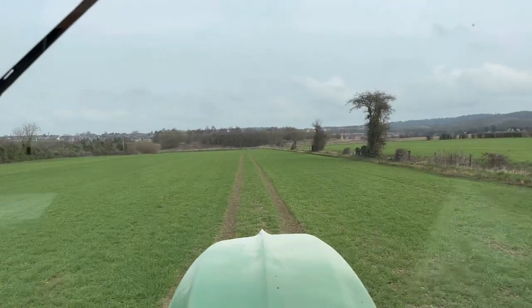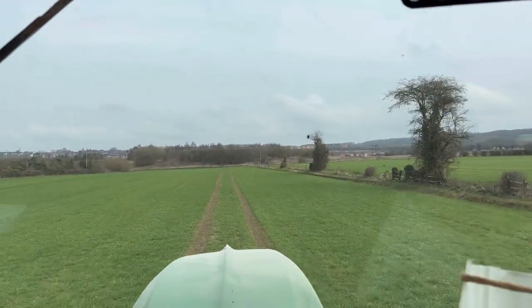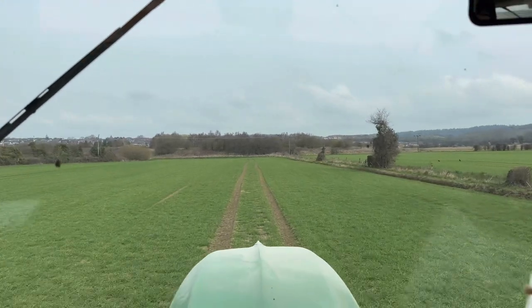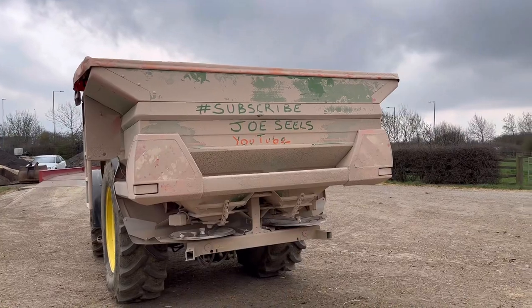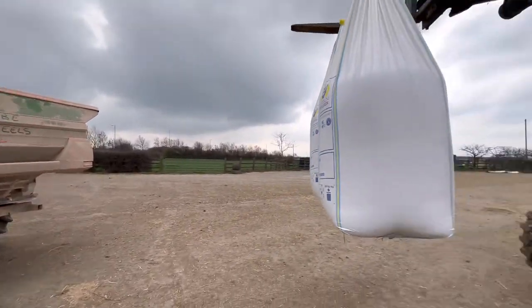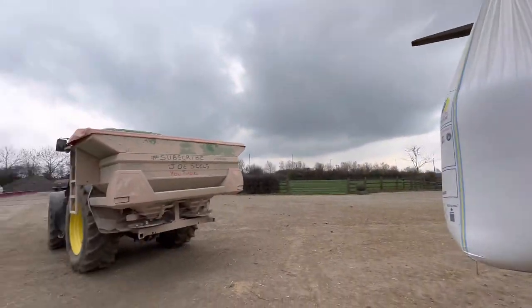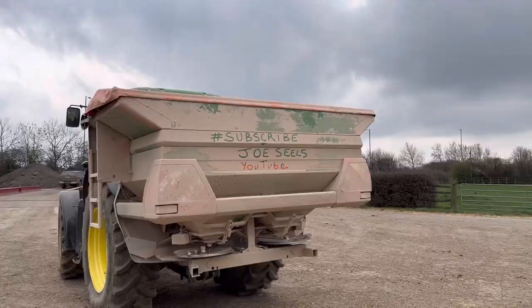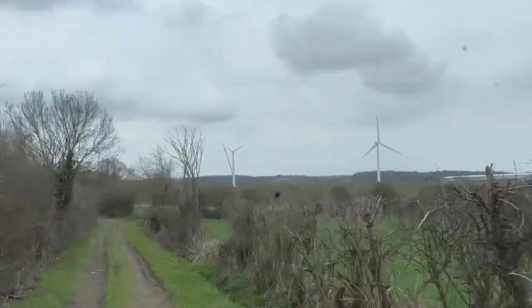Now in the long and really narrow field. We've got one run here and one on the side there - just up and down around the outside and then one down the middle. It's not even four widths and the field's done. Ben's going to fill my hopper. Subscribe to Joe Seal's YouTube!